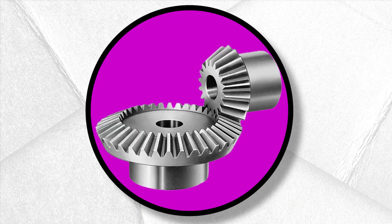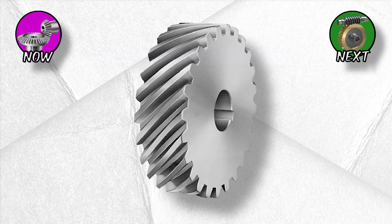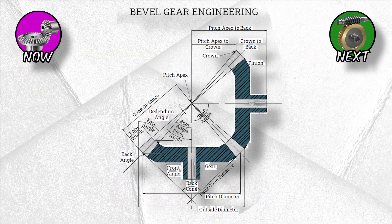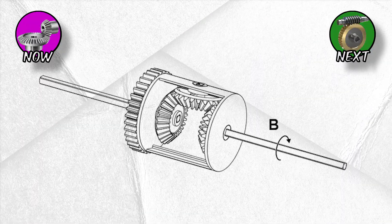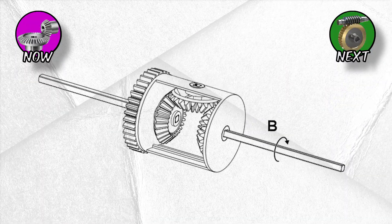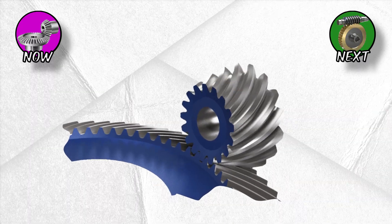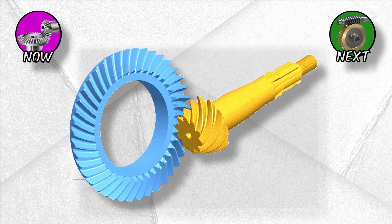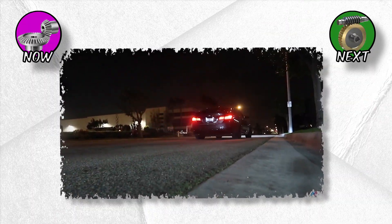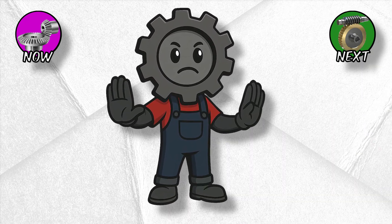Bevel gears: the right-angle tricksters. What if you need to transfer power around a corner? Enter bevel gears — instead of cylinders, these gears are cones that mesh at an angle, usually 90 degrees. Your car's differential? Pure bevel gear magic. They let your wheels spin at different speeds while still receiving power. Spiral bevels take this further by curving the teeth, making them quieter and stronger. Hypoid gears push the design even more, offsetting the shafts for extra strength — that's why your rear-wheel drive car doesn't explode when you launch it hard.